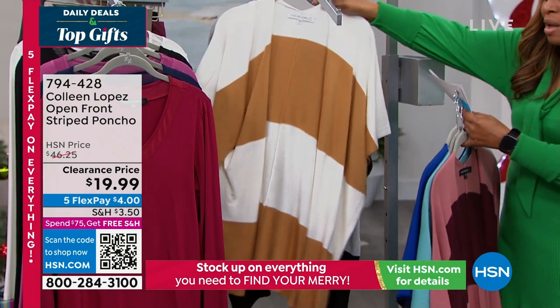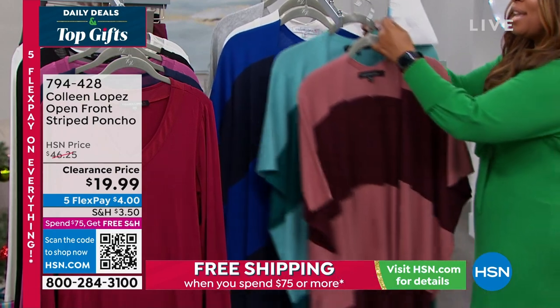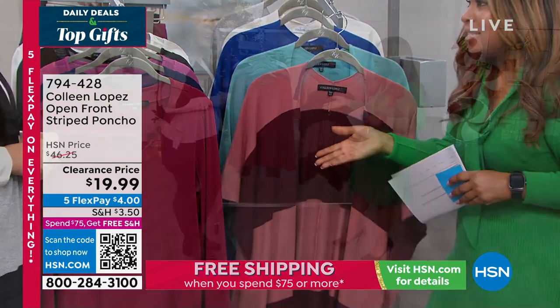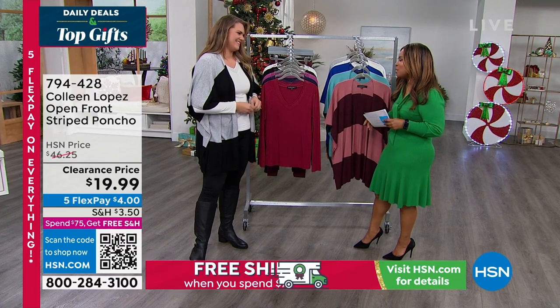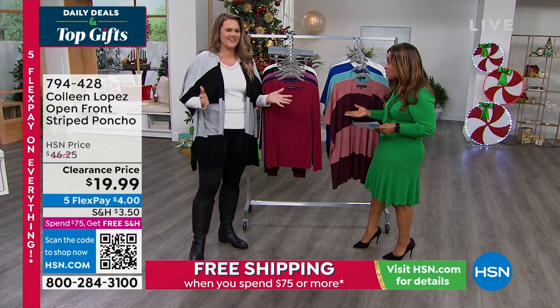Joining us as the brand ambassador for Colleen Lopez's brand, we have Miss Emily. So nice to work with you in this capacity — we've worked together for years, and I love that you're now working alongside Colleen and are going to be able to talk to us about all the things that she loves. Thank you — you look great in the poncho, by the way.